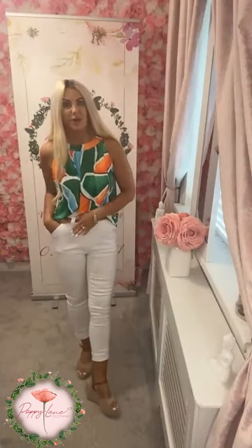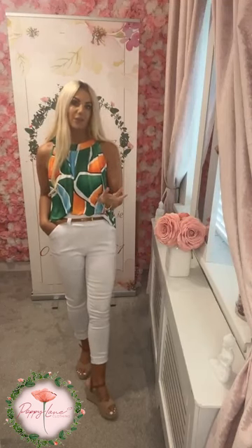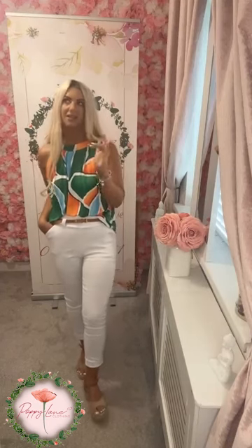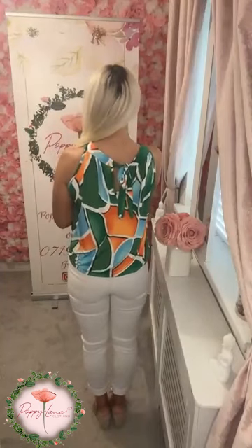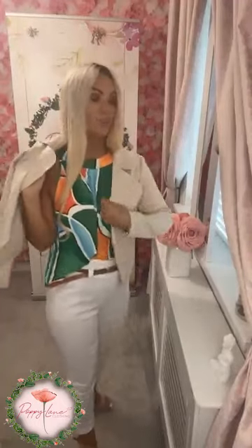£34.99, worn here with my Billy belted pants in white. You always have the option to change your bottom — navy, black, khaki, stone, or white from the Billy belted pants range. We also have a lovely super stretch in our white jeans, just to remind you of that lovely little tidy tail at the back. Size guide on this top is 8 to 16.